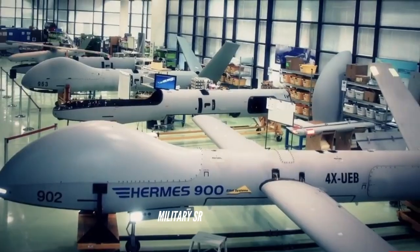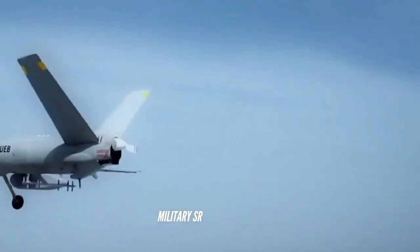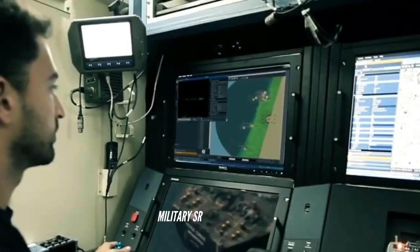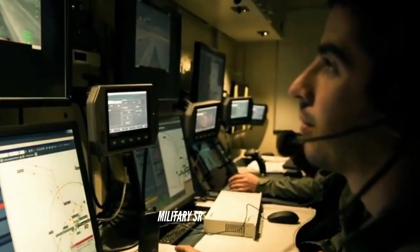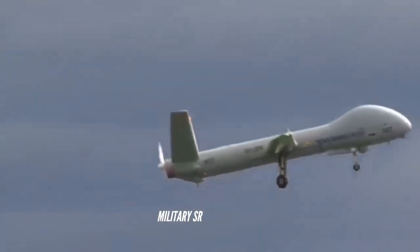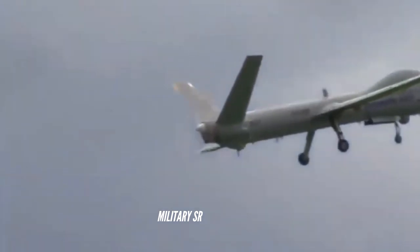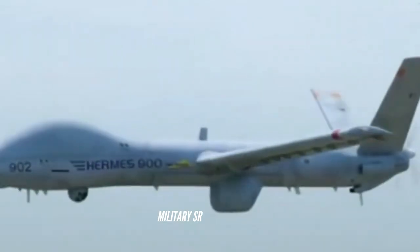The Elbit Systems Hermes 900 Kocha Star is an Israeli medium-size, multi-payload, medium-altitude long-endurance unmanned aerial vehicle. Designed for tactical missions, it is a successor to the Hermes 450 series of drones, one of the most widely used military drones in the world.